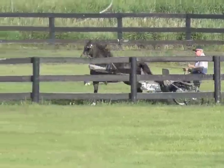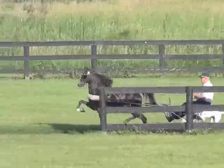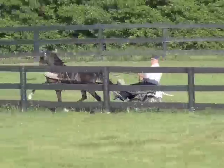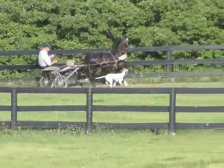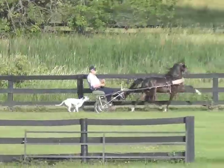Today for our training video we're going to show you our Road Pony McDreamy, owned by Deborah Yon. We of course, in order to do any training, have to have a Dalmatian dog. This one is six months old and she just loves McDreamy and works with him every day.